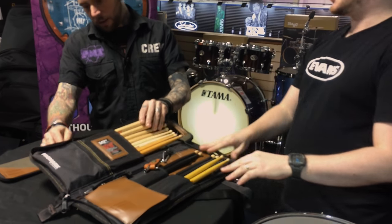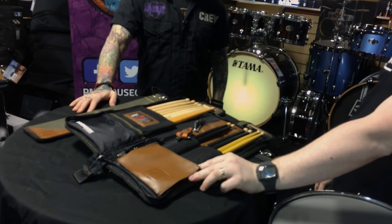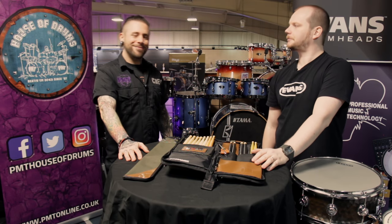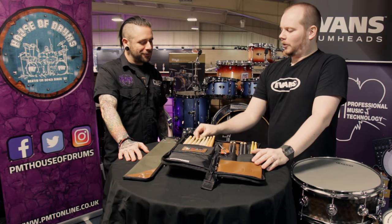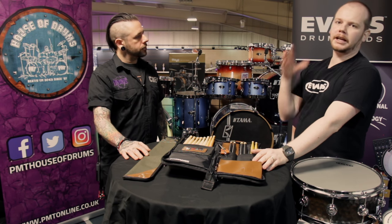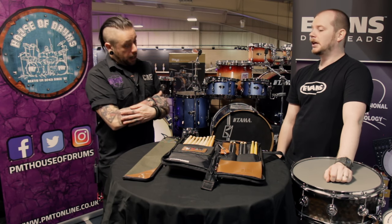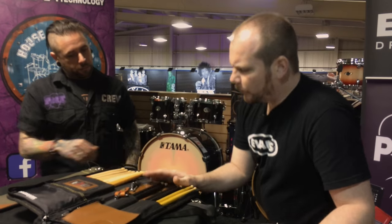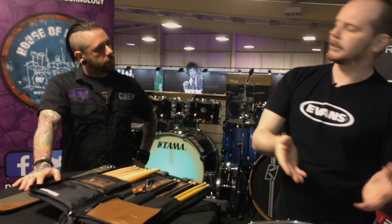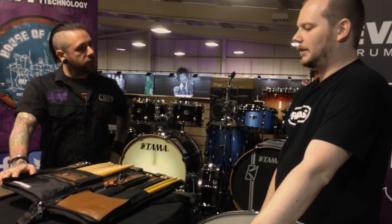There's a big selection today. Some sticks have been out for months and some were released at NAMM this year, but all of them are now available to buy from PMT. There's no set rule as to what you should play — come down, get some advice, and try some out. Working out why a stick feels a certain way is important; a drumstick that one person likes, another may not. It's as unique as we all are.